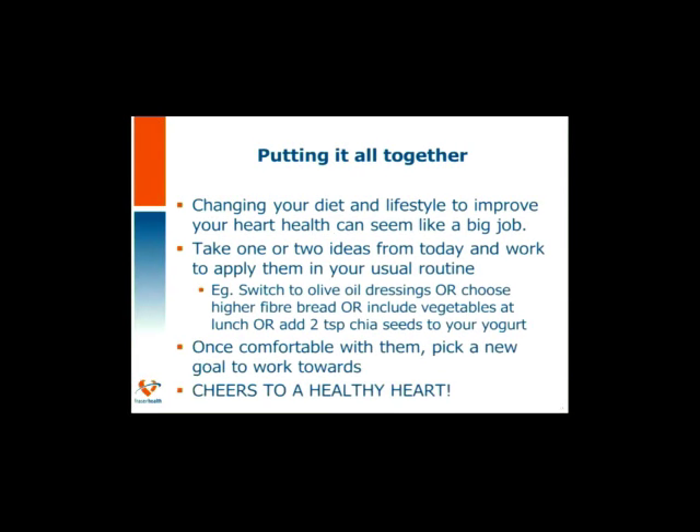Let's put this all together and recap the heart healthy recommendations. We're recommending a diet rich in fiber from vegetables and fruits, whole grains, beans and lentils, nuts and seeds with a drizzle of healthy fat — up to two tablespoons a day — from unsaturated fat sources. Include a variety of proteins from lean meats, fish twice a week, eggs, beans and lentils. Add some lower fat dairy products such as Greek yogurt, cottage cheese, a glass of milk, or a little cheese on top for flavor.